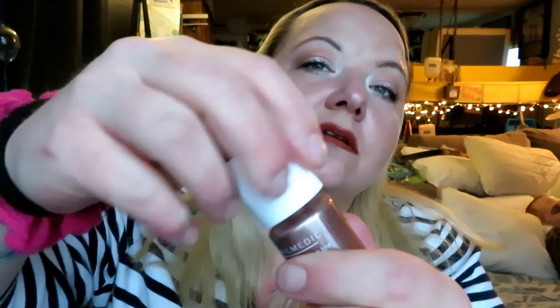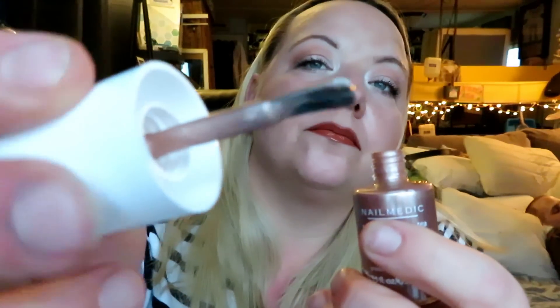The next thing I see in the bag is a rose hip and green tea infused nail polish — a beautiful purple color. They know I never paint my nails, and I always tell them to never send me nail polish because I don't paint my nails.